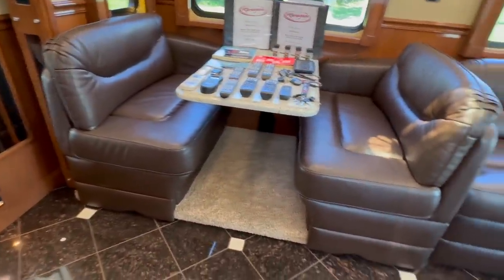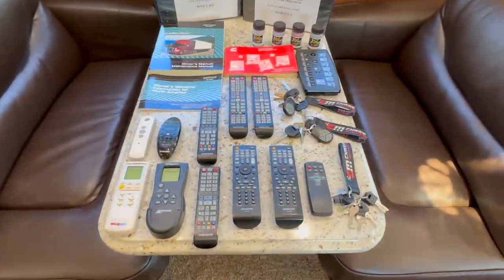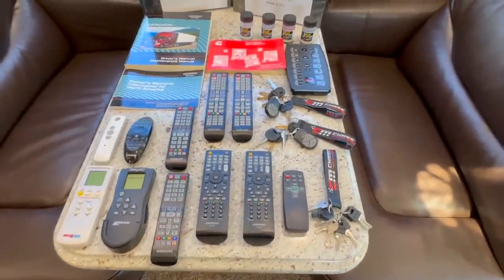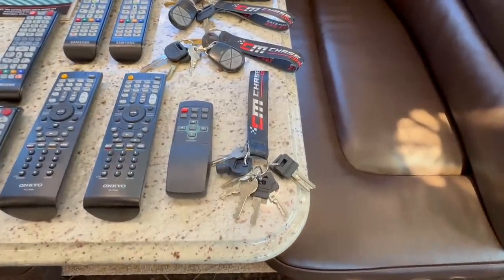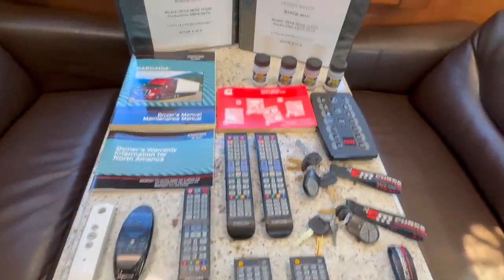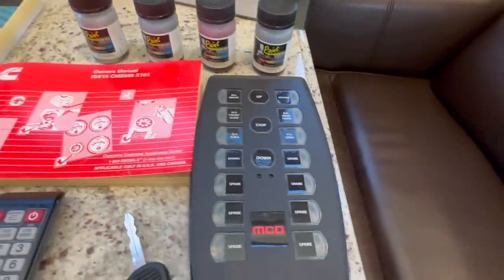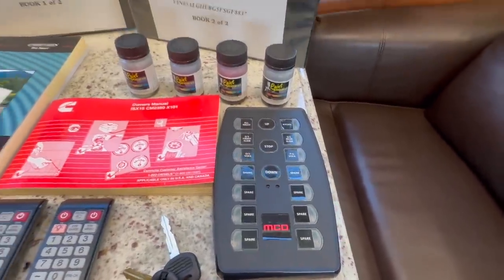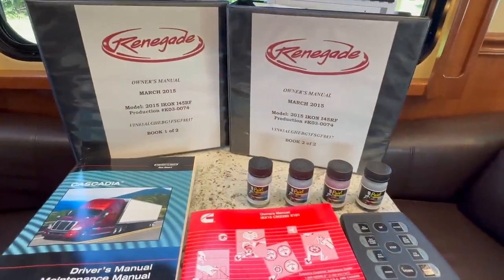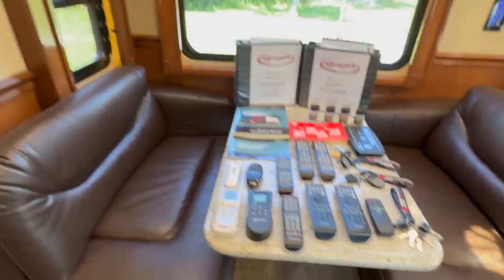Both of the dinette booths have storage drawers underneath. All of the original remotes are included, plus both sets of original keys, plus some extra keys we're not sure about — they come with it. All of the original touch-up paint from Precision Paint, the shade remote with power night shades and manual day shades, and all of the original owner's manuals are included.